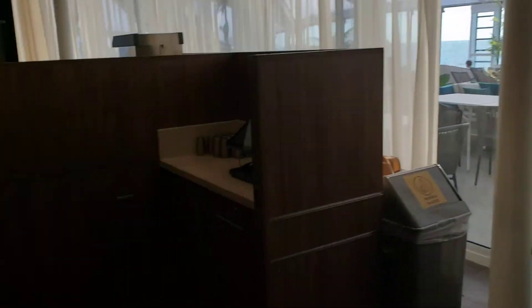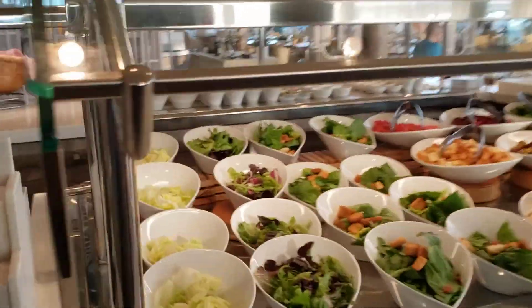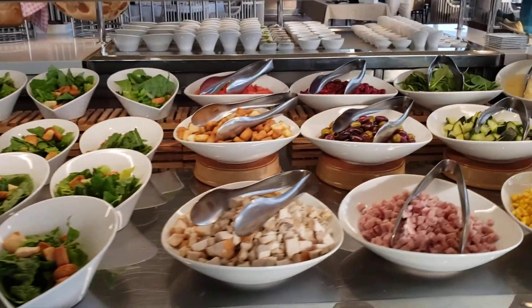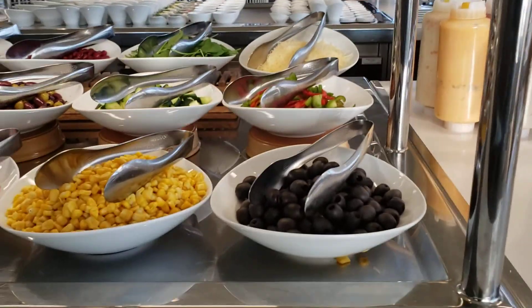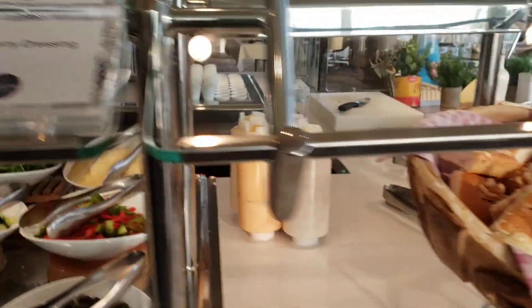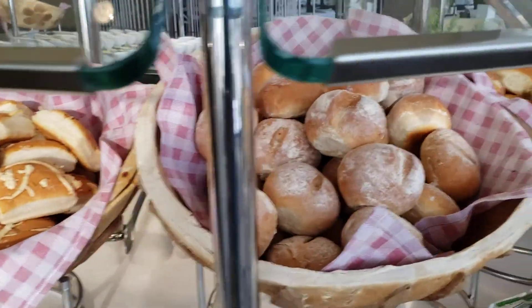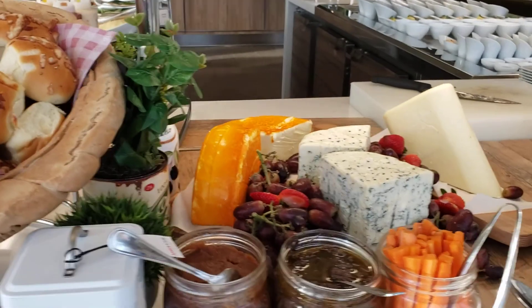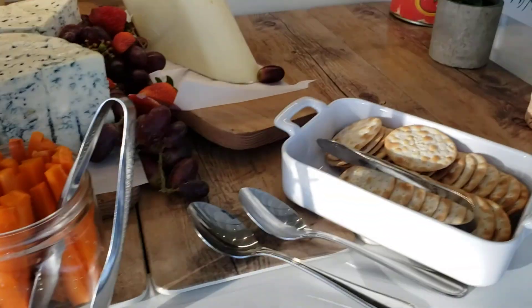And the drinks. And over here, I do believe these are all salads. Different types of breads. Cheese. And fruits — grapes. Crackers.